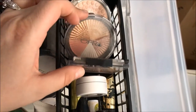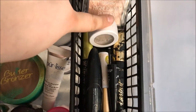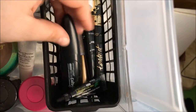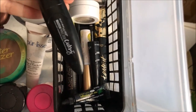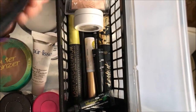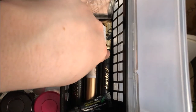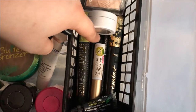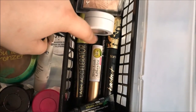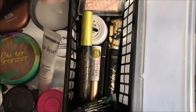Over here I've got some highlighters: Wet n Wild, Ofra, and of course the ColourPop eyeshadow in the shade Valley Girl which is my holy grail highlighter right now. Up here I've got the Maybelline Master Precise Curvy Eyeliner — they sent it to me but I haven't used it yet so I'll let you guys know in a future video. I've also got the Wet n Wild Mega Liner, the Tarte Tarteist Mascara which is a holy grail, my lash glue, my favorite holy grail bottom lash mascara the Lash Accelerator, and my Hikari eyeliner in the shade Raven which is an excellent creamy eyeliner.